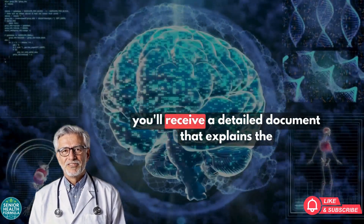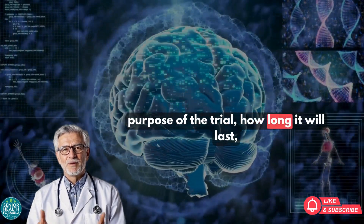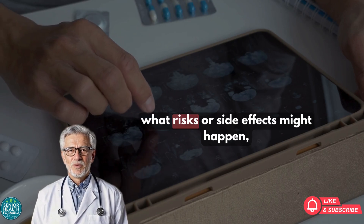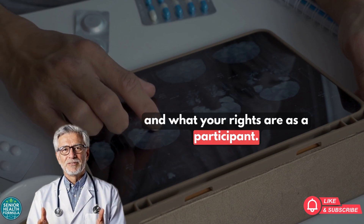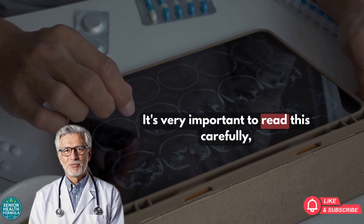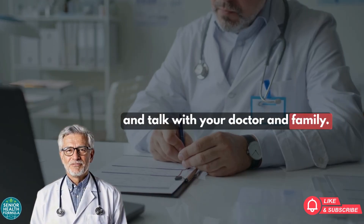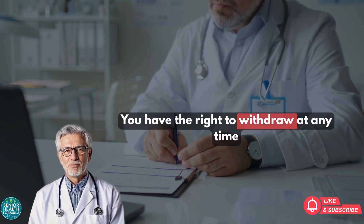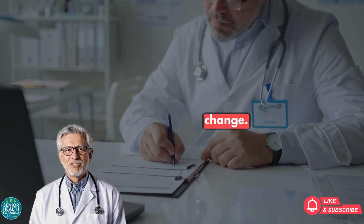If accepted, you'll receive a detailed document that explains the purpose of the trial, how long it will last, what kinds of visits and tests are required, what risks or side effects might happen, and what your rights are as a participant. It's very important to read this carefully, ask questions, and talk with your doctor and family. Remember, participation is always voluntary — you have the right to withdraw at any time if you feel uncomfortable or if your circumstances change.